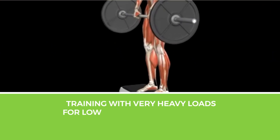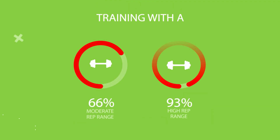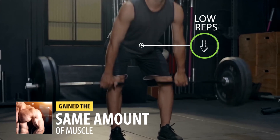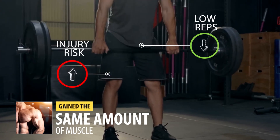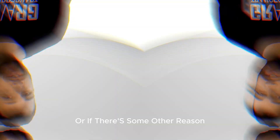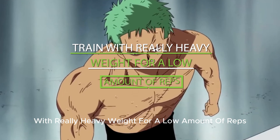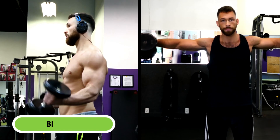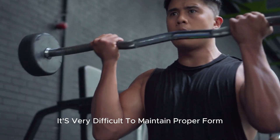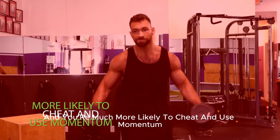Second, training with very heavy loads for low reps is much more stressful on your joints and connective tissues compared to training with a moderate or high rep range. Even in studies where low-rep training produced the same muscle gain, participants also had a higher injury rate. So very low-rep training may not be ideal if you have joint aches or pains, or if you're more susceptible to injuries. Also, even if you like heavy low-rep training, I'd recommend avoiding it for isolation exercises like bicep curls or lateral raises, since it's very difficult to maintain proper form and you're much more likely to cheat and use momentum.